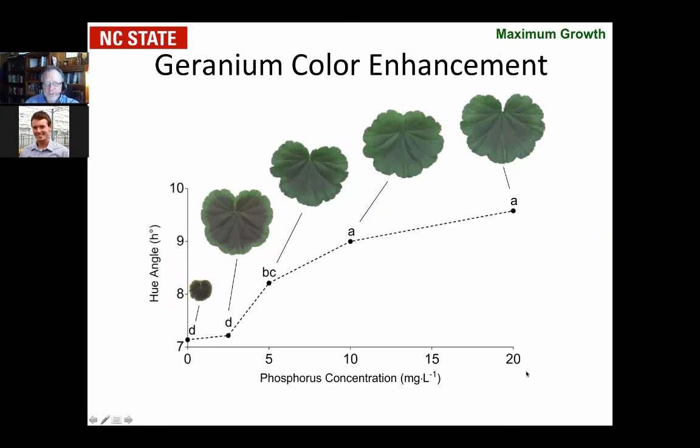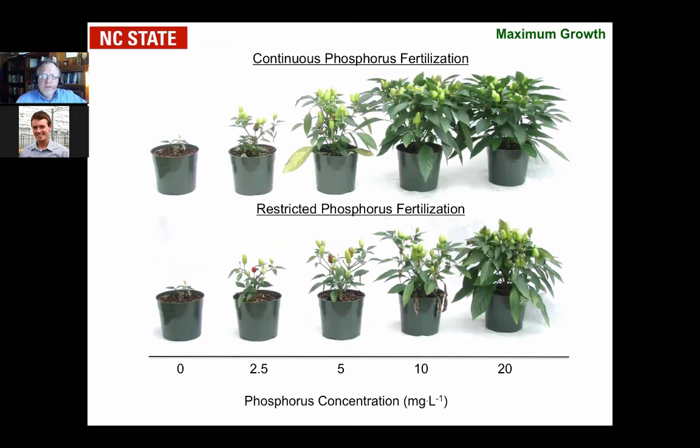He also did some work with peppers. You can see that the plants were continually fertilized with phosphorus from zero to 20 parts per million on the top row. The bottom row: we went halfway through the season, then stopped phosphorus fertilization. You can see no phosphorus, especially at fruiting, is very disastrous. But at 10 parts per million, you can get some good growth control. You don't need any additional phosphorus at 20 parts per million — you're just wasting your money.